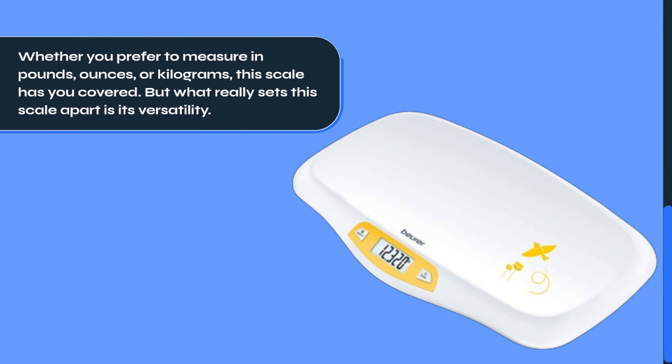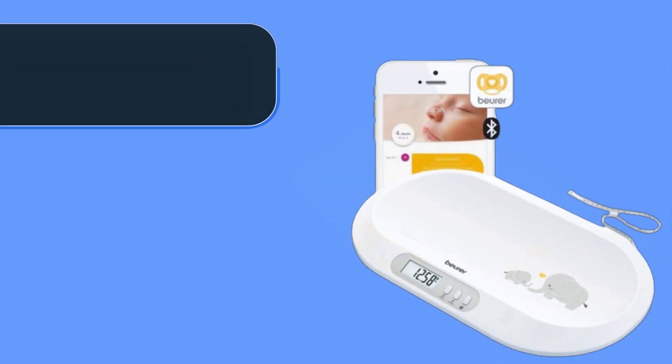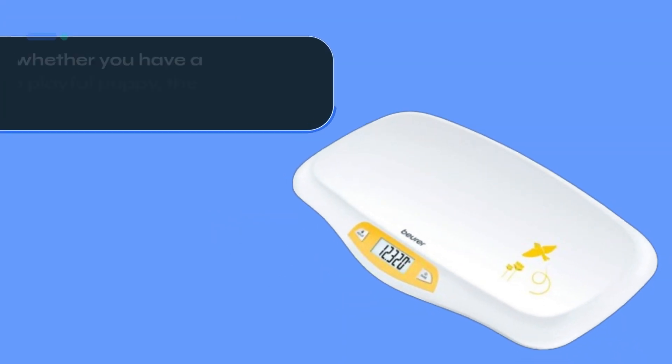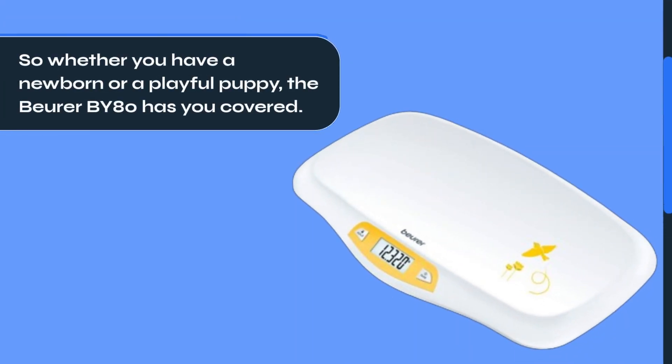But what really sets this scale apart is its versatility. Not only is it perfect for weighing babies, but it also doubles up as a pet scale for your furry friends. So whether you have a newborn or a playful puppy, the Beurer BY80 has you covered.